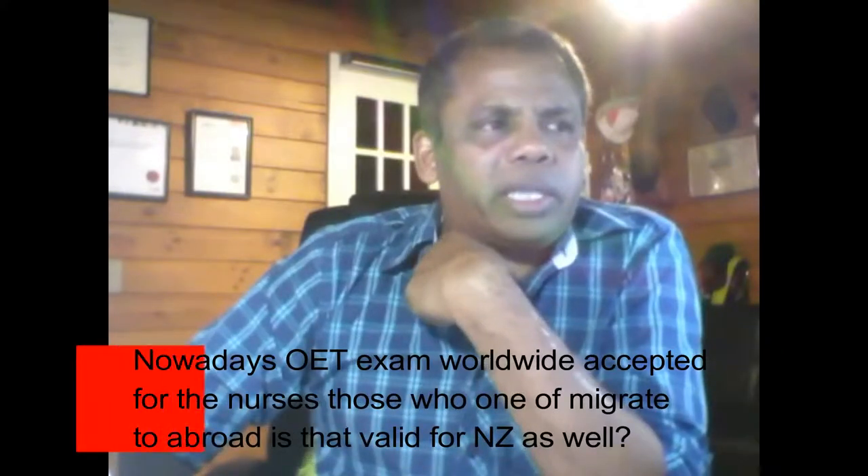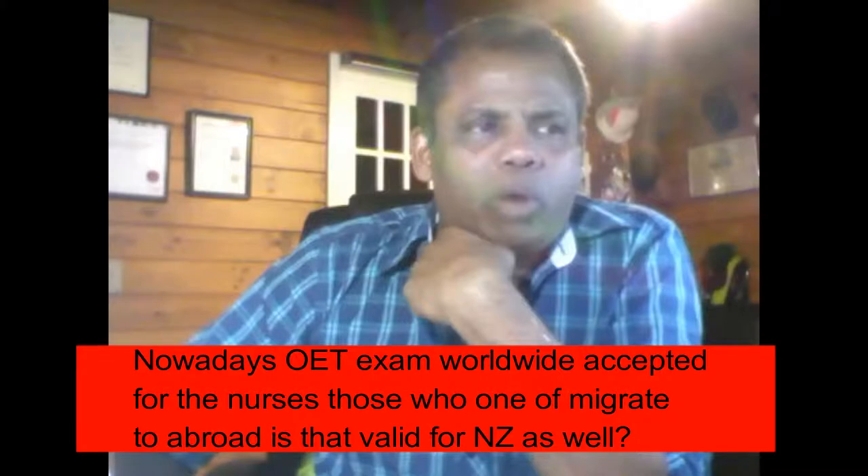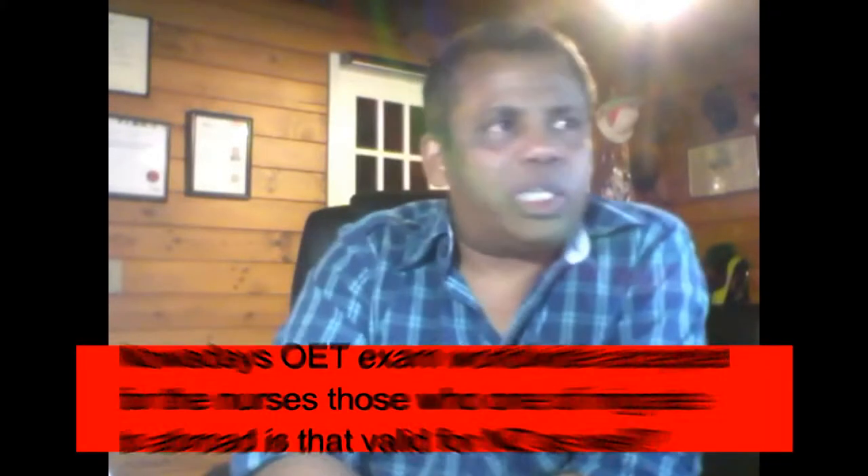Nowadays the OET exam is worldwide accepted for nurses who want to migrate abroad. It is valid for New Zealand as well — they are accepting OET, which is the Occupational English Test. For that, you need to have a grade B or higher in all four skills: listening, reading, writing, and speaking.